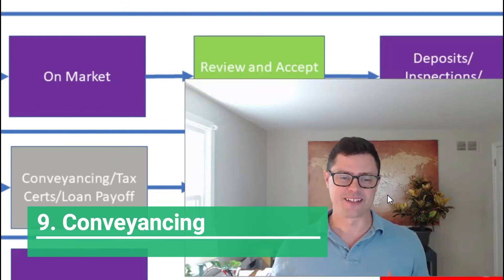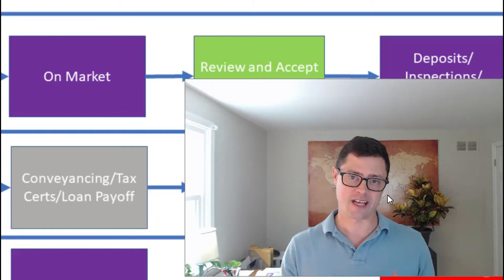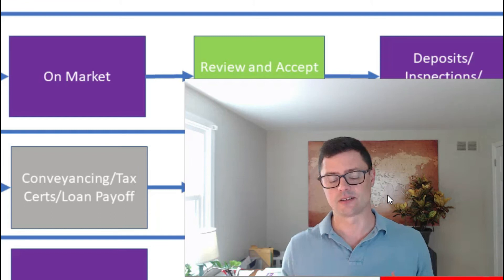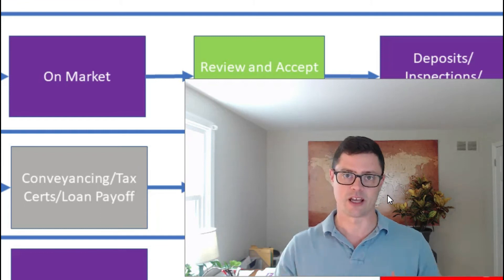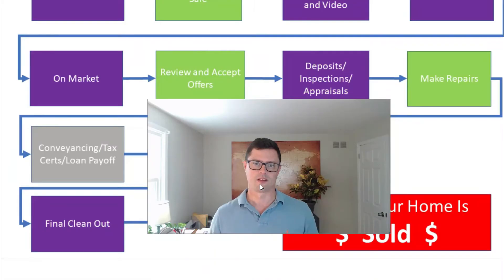Step nine covers conveyancing, tax certifications, and loan payoff. A transaction coordinator from the seller's side or real estate agent will handle the background paperwork needed to clear your home. On the buyer's side, they're clearing title — making sure your house is free and clear and that everything that needs to get paid off is accounted for before going to the closing table.